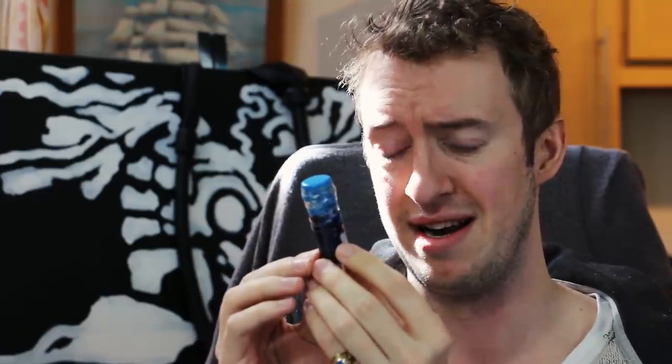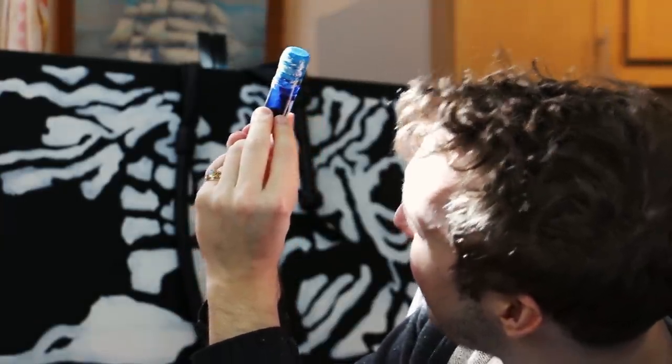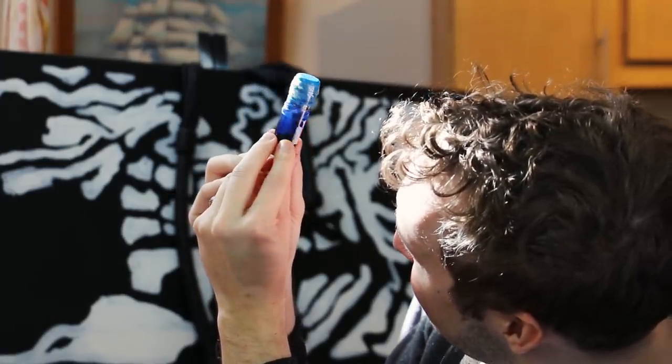I don't know what to do with this or what it is — there was no explanation or anything. Somebody fess up and tell me what this is, why you sent it, and what I'm supposed to do with it. And if it's gonna hurt me... I think it's blue ink, okay. I think it is, but I'm not sure enough to open it.